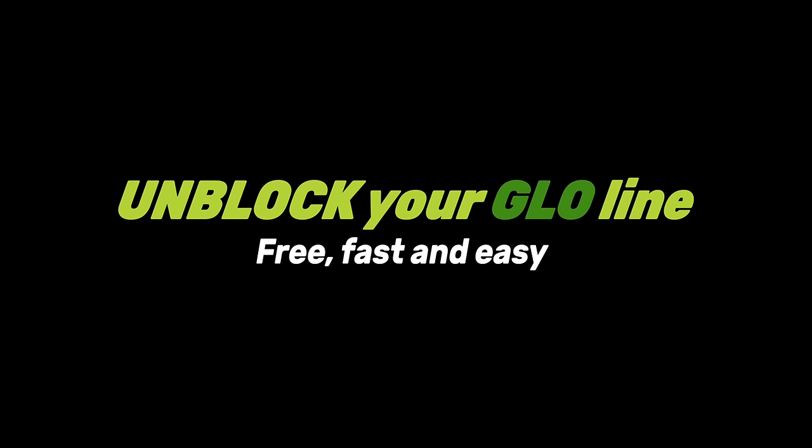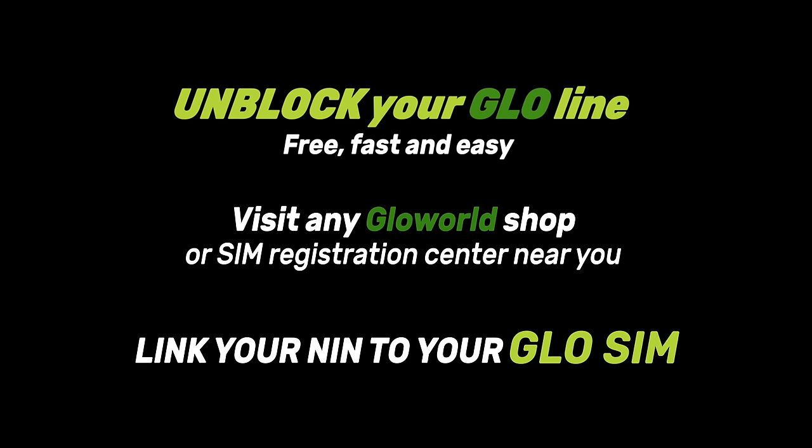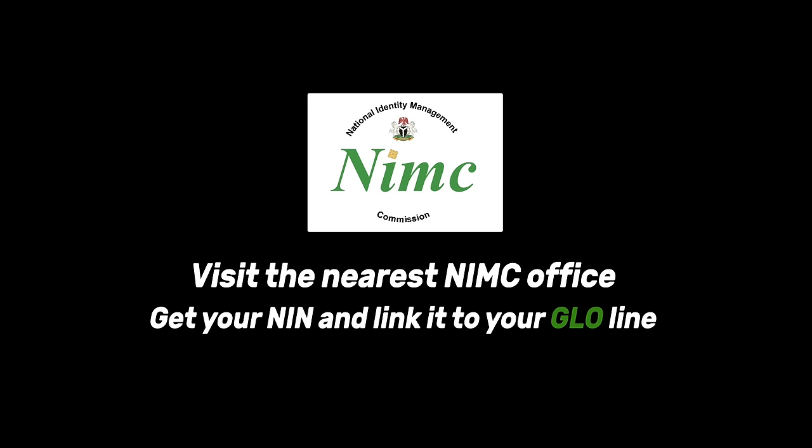Is your line blocked? You can get your line unblocked free, fast and easy. Quickly go to any Glow World shop or SIM registration center near you and link your NIN to your Glow line right now. Got no NIN? Visit the nearest NIMC office, get an NIN, and then link it to your Glow line.